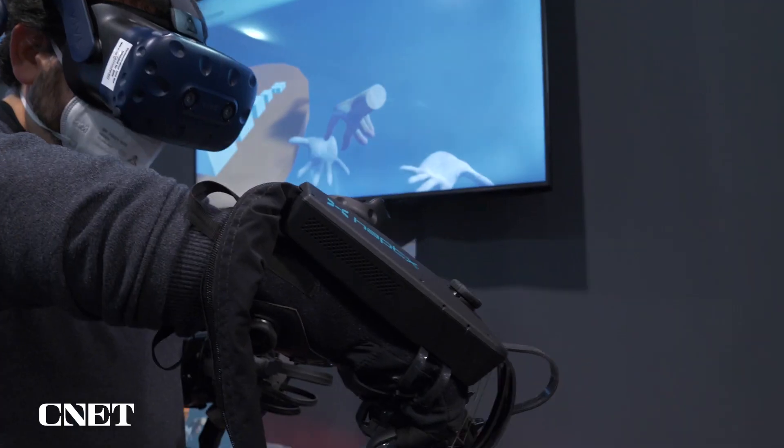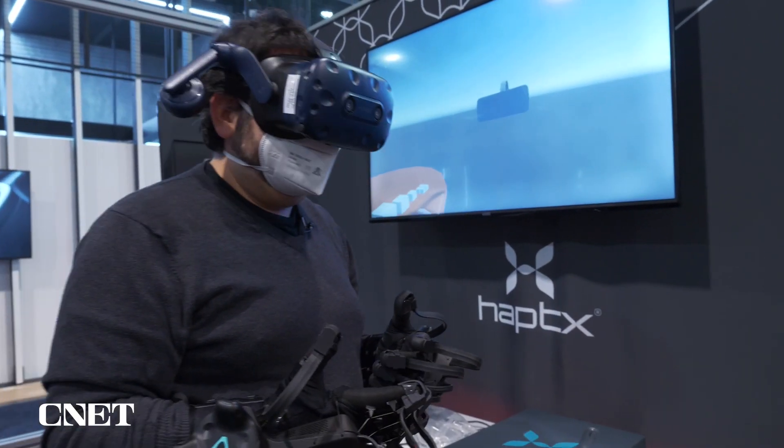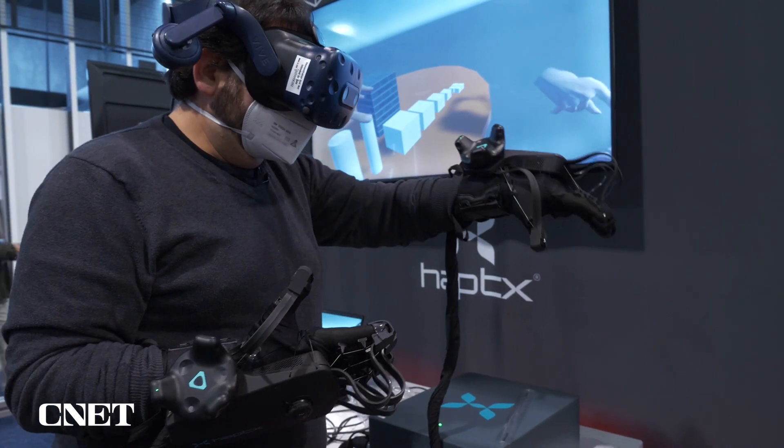The other weird thing is when a finger touches you — I actually felt intimately creeped out when the person next to me virtually touched my hand. I felt like I touched her hand and wanted to apologize, but it was virtual.